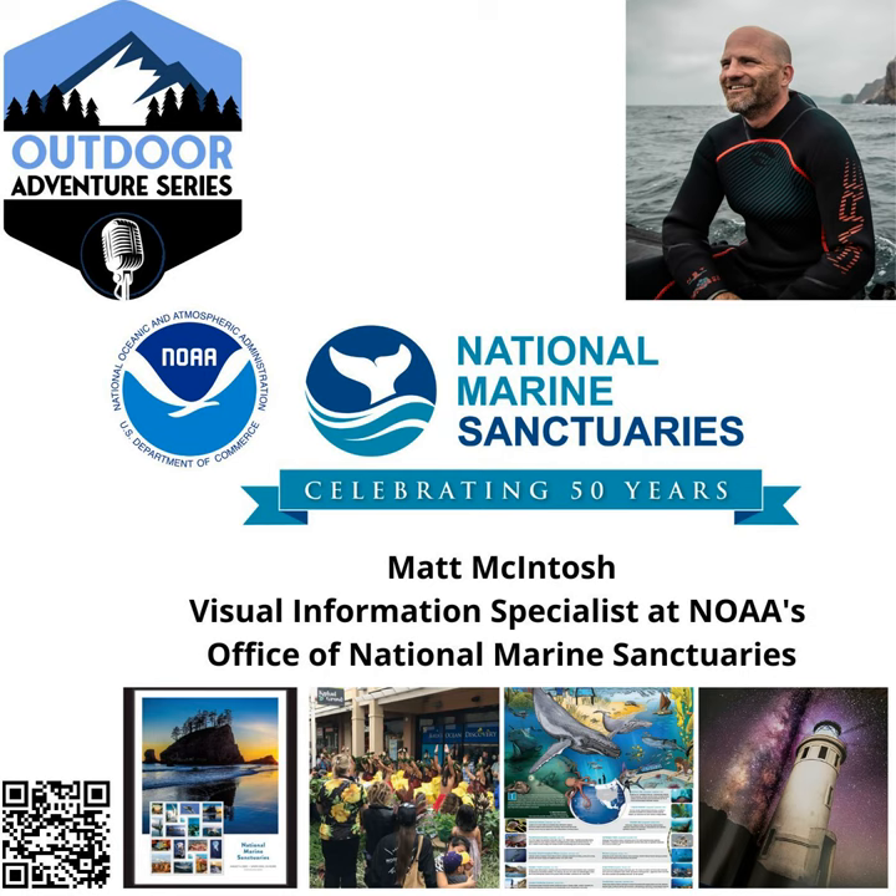Our guest today on the Outdoor Adventure Series is Matt McIntosh. Matt is a visual information specialist at the Office of National Marine Sanctuaries via the National Marine Sanctuary Foundation. He provides graphic design, illustration, photography, video, and motion graphics expertise. Matt, it is a pleasure to have you on the Outdoor Adventure Series podcast. Welcome.